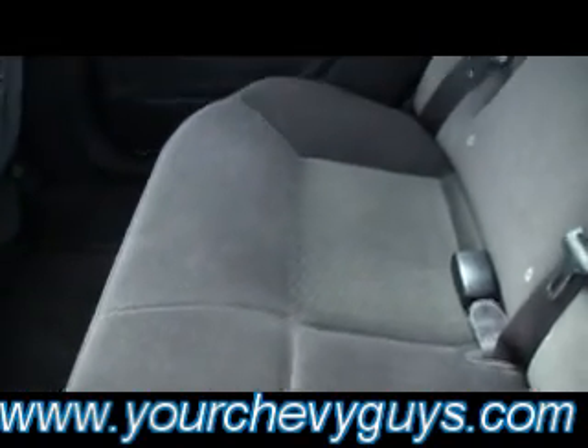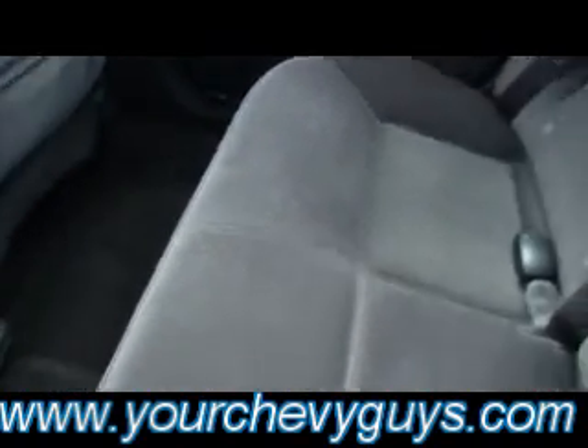Flex fuel equipped. If you need to run 85 octane ethanol added — 10% ethanol added — not a problem in these. They're ready and they're equipped. The engines are tuned to be able to accept that fuel easily.